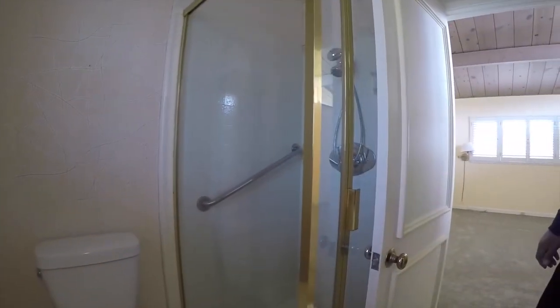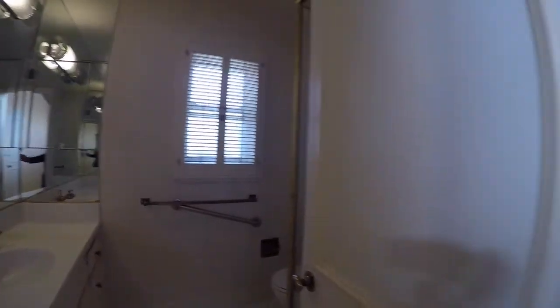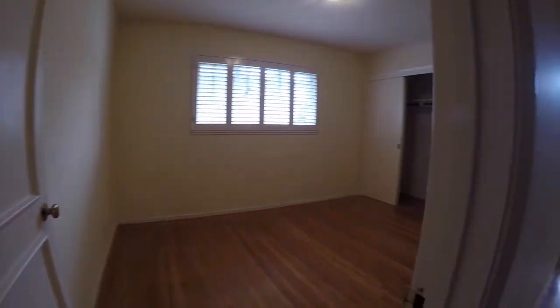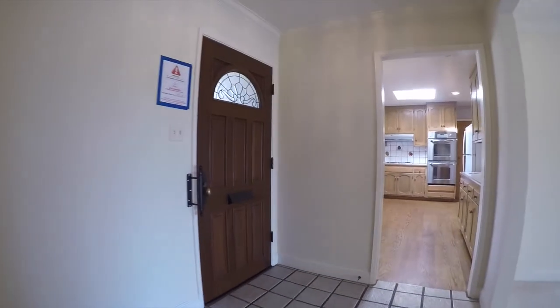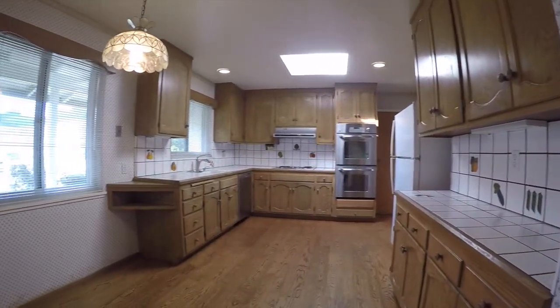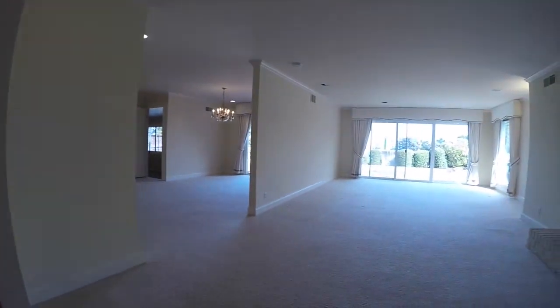We'll now do a quick walkthrough in reverse of the property to give you a brief orientation and an idea of the layout. If you're interested, please take a look at our website at www.go5starpm.com to schedule a tour, read about the application criteria, and find dimensions, photographs, and other information about this property and others. Here is the entryway — we just showed you the other two bedrooms — this is the living area, formal dining room right there, and this is the eat-in kitchen. That's going to wrap up our tour here at 1726 Quesada Way in Burlingame, California. Thank you for watching.